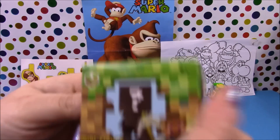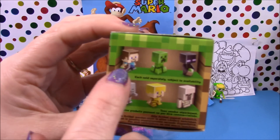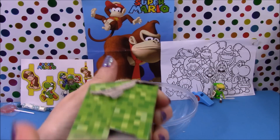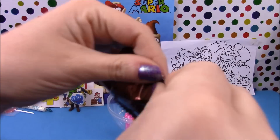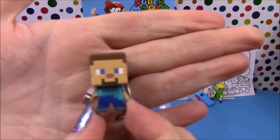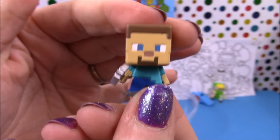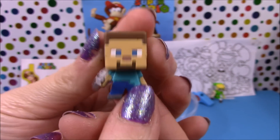Next up we have another Minecraft blind box. Fingers crossed we either get a normal Steve or a cow and then we have the complete series. Let's have a look — and we do, we have the normal Steve! He's holding his pickaxe. Awesome. So now we only need to find the cow. He is pretty awesome.